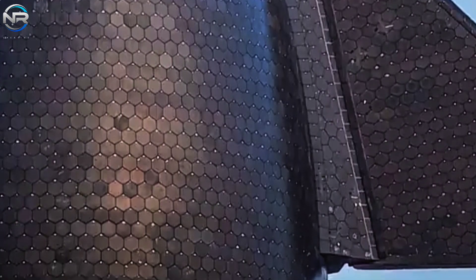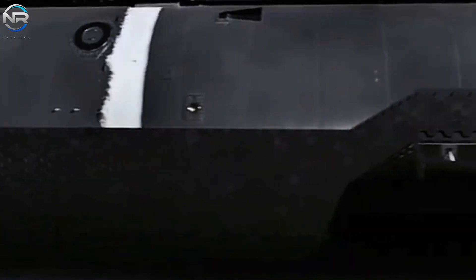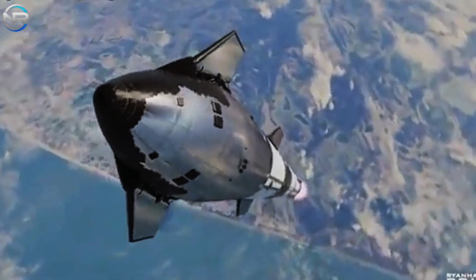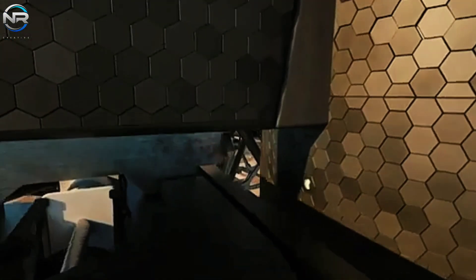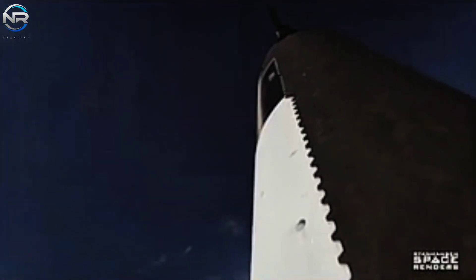Under Musk's plan, the first uncrewed Starship mission to Mars is expected to launch in 2026 or early 2027, in line with NASA's Artemis III mission. A human landing on Mars would likely occur in 2028 or 2029, in conjunction with the launch of Artemis IV.